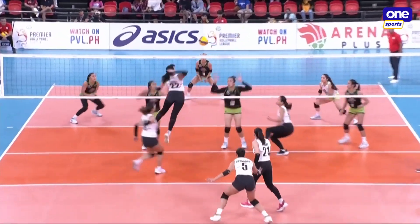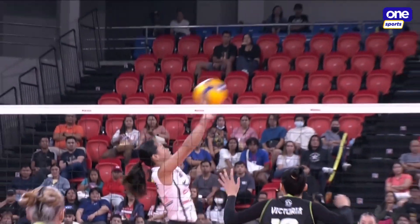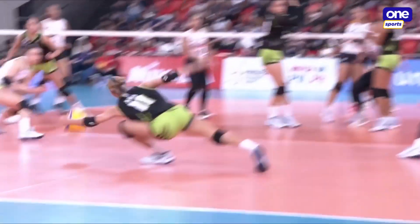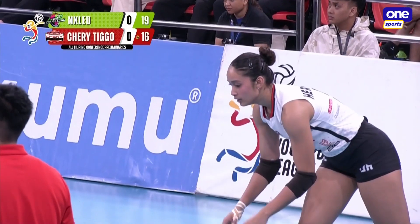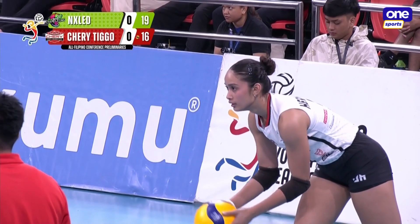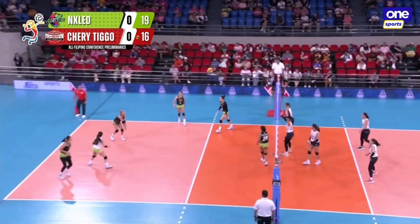No, no, no — this is the kill of Gaston. When she tried to flick the ball, she ended up keeping it in place. Let's see if this is going to be 6-0 for Cherry Tigo. They've had five points in a row already on this run.